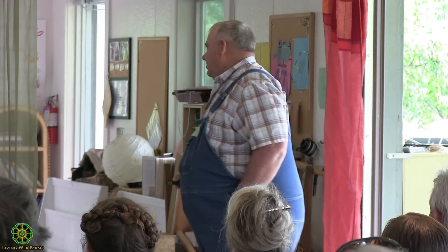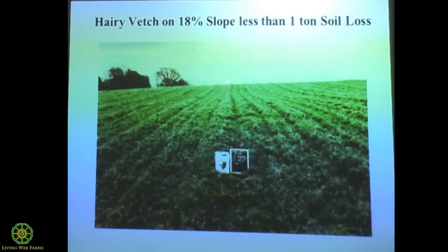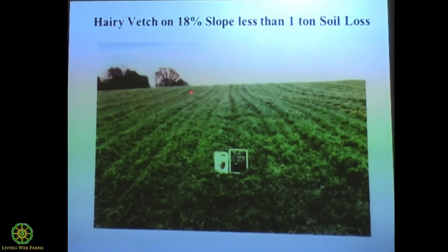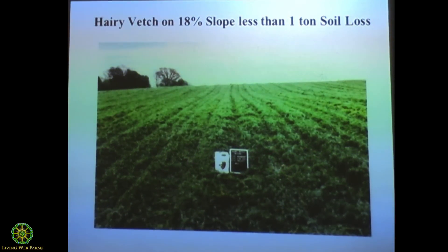We're not fortunate enough to have GPS guidance. This is a 22% slope. When you get to the top of that hill, it breaks down and then there's a 100-foot ravine back there. You go up there on that field, you slow down and turn around because that planter shoves that big tractor with the duals down over the hill. That's how steep that is.